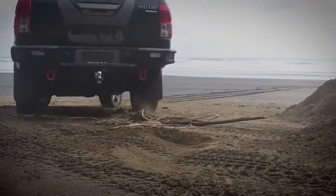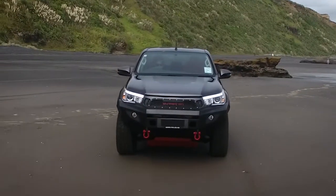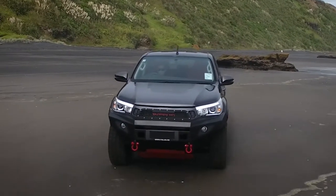The Toyota Hilux Gladiator is available in three different levels of aggression. The Stage 3 Gladiator is the ultimate upgrade to the Hilux.